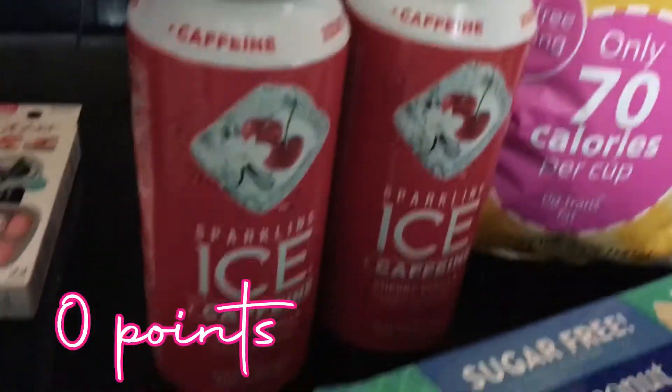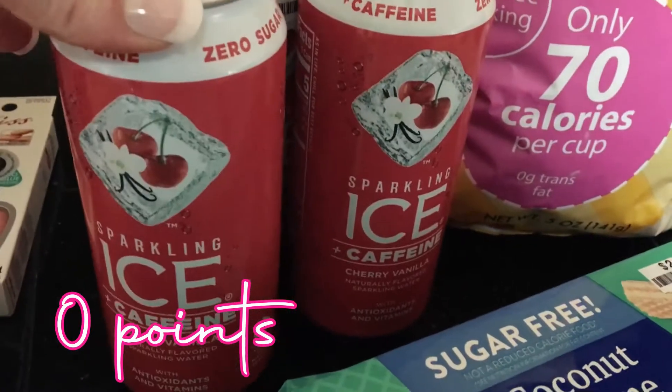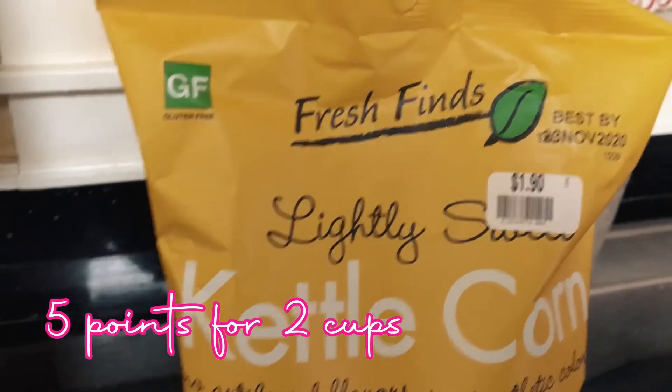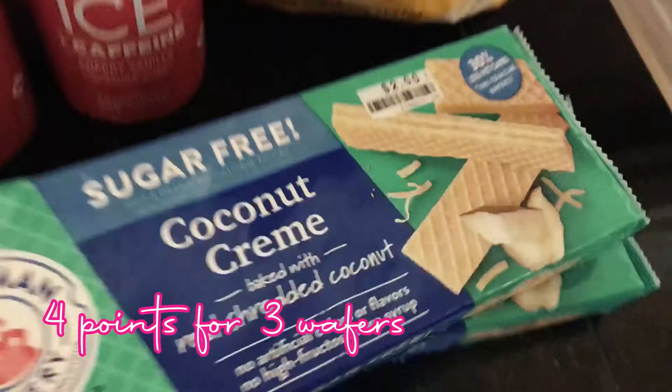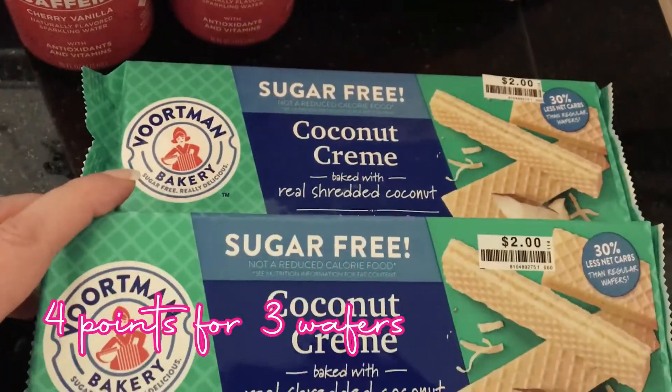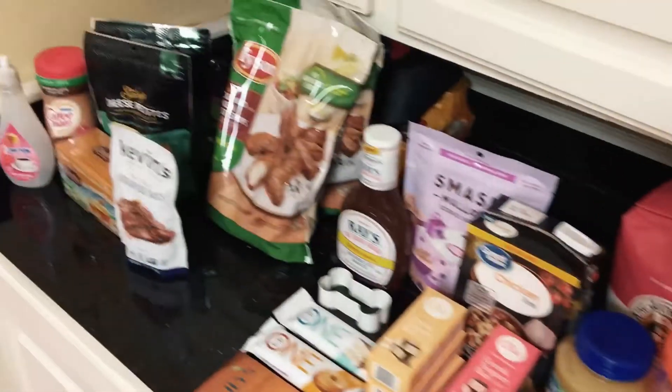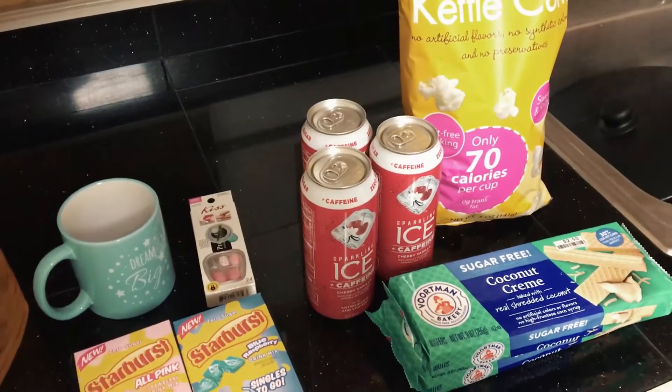Then I stopped at Big Lots to get my cherry vanilla Sparkling Ice, the lightly sweet Cuddle Corn — guys this stuff is so so good — and then of course the coconut cream wafers; had to get some of those. So yeah, this is my rather large haul and I thought I would just show you guys.